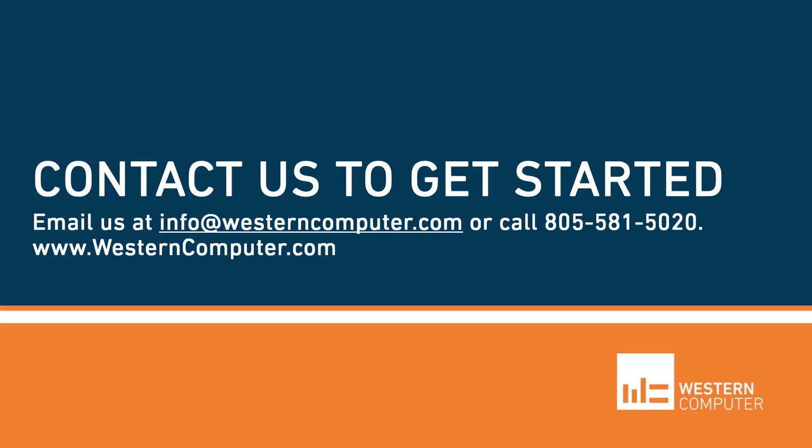If you'd like to learn more about this offer, please contact Western Computer by emailing or calling our office directly.